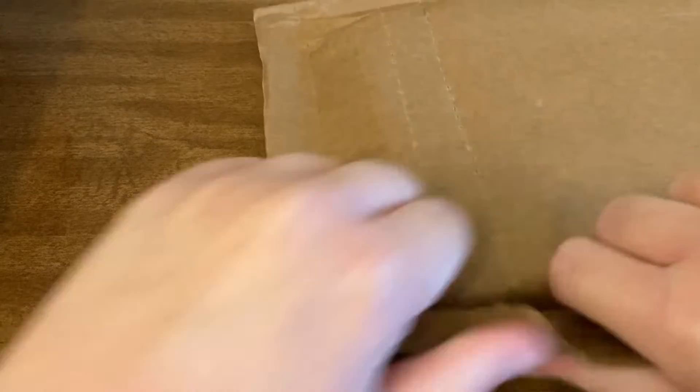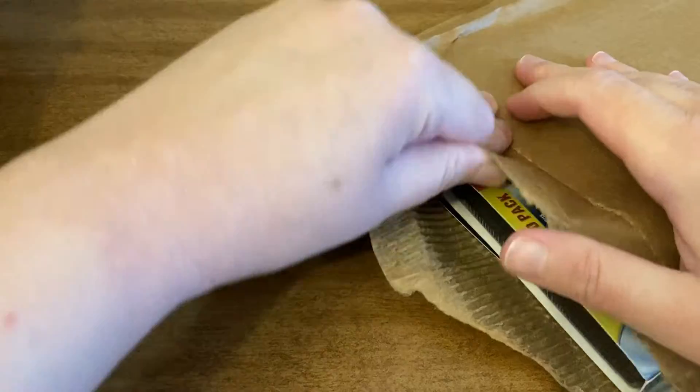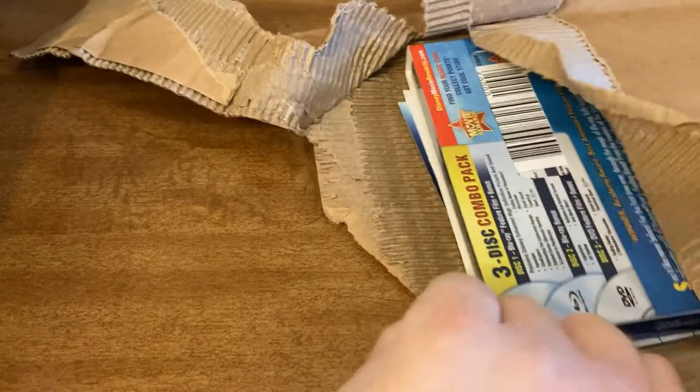So let's get this open. Alright, now let me get my address card out of there.